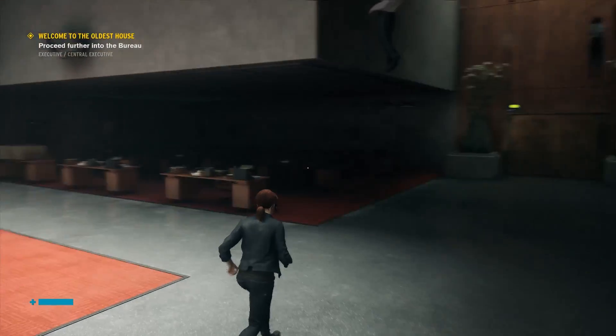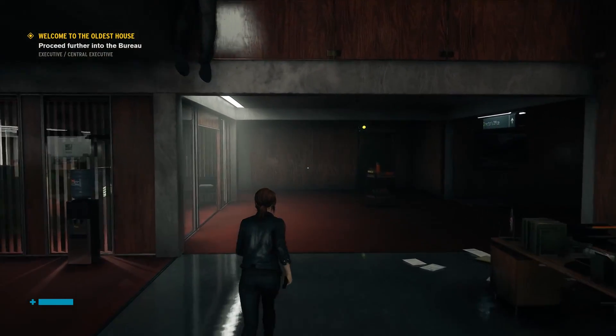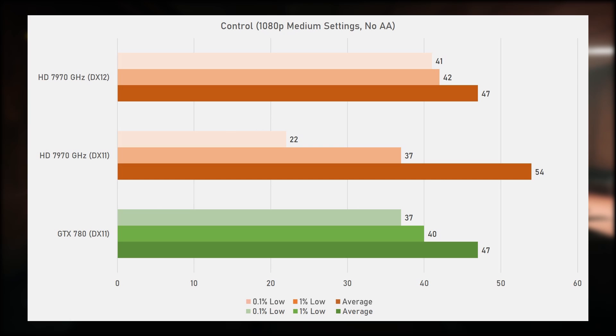Moving on to Control from 2019, developed by Remedy Entertainment and running on the Northlight engine, tested using a gameplay sequence with medium settings and no anti-aliasing. Here the 7970 GHz takes the lead once again, with a 13% lead over the GTX 780, scoring an average of 54fps in DX11 and 47 in DX12, but with better 0.1% and 1% lows in DX12. The GTX 780 produced the same 47fps average in DX11 as the 7970 did in DX12. Just like with Red Dead Redemption 2, the GTX 780 can't run this title in DX12 because of insufficient feature-level support.